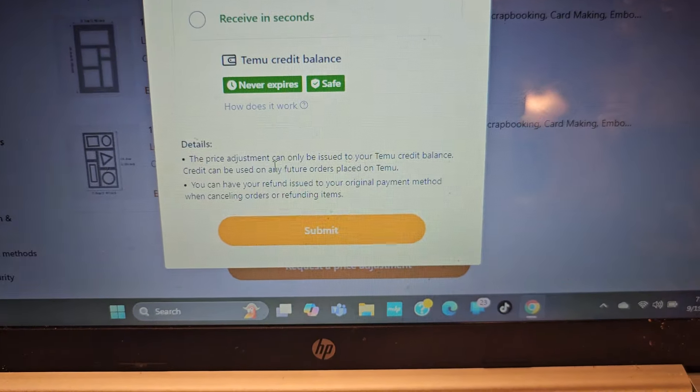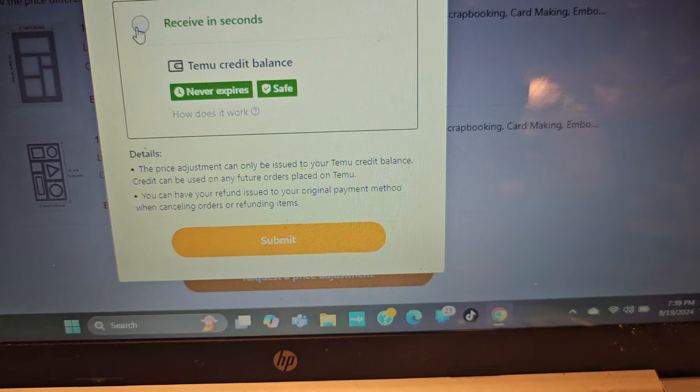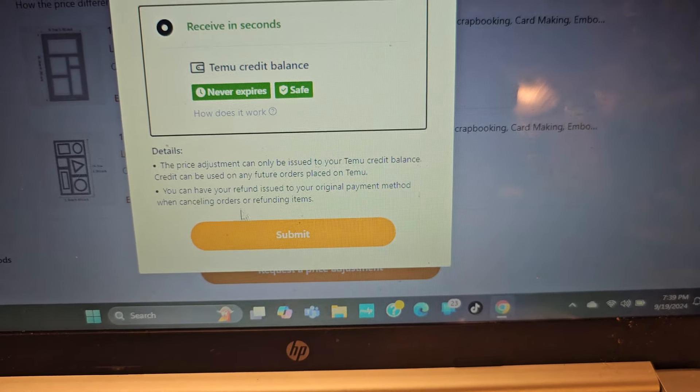Click on that, and then I choose to receive it in seconds. I just put it toward my credit because I know I'm going to order again.